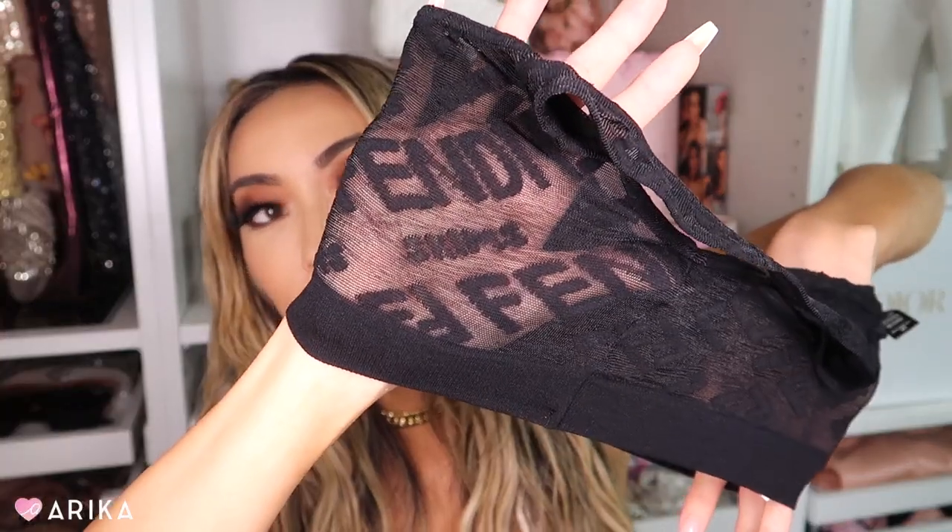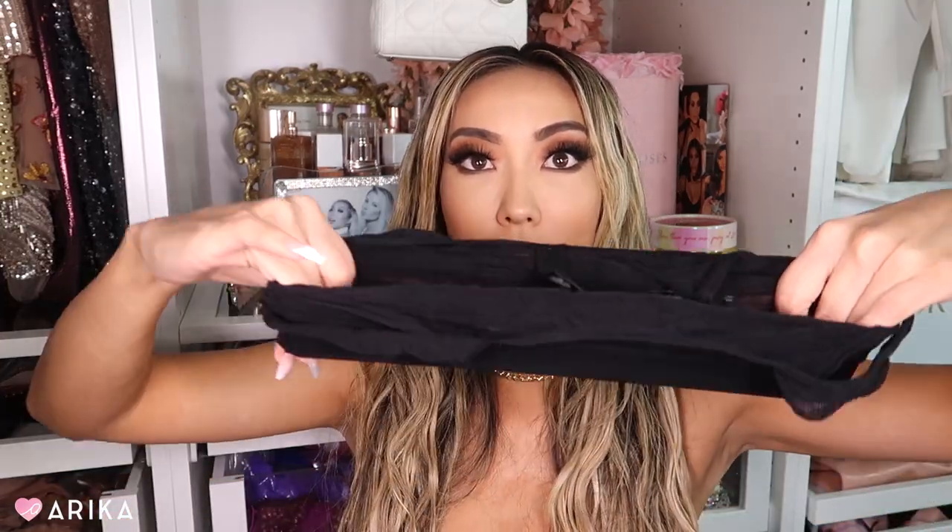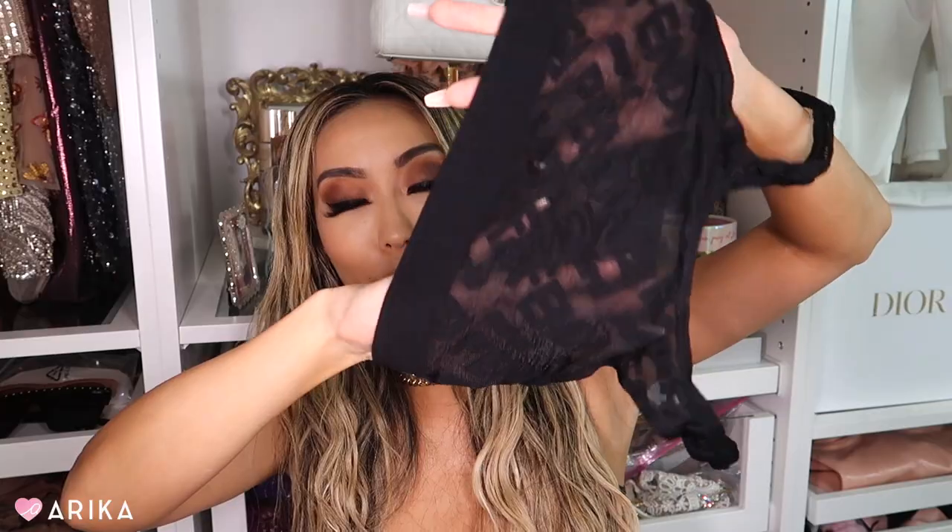I'll definitely have to wear either a bralette under or pasties, but it's so cute and actually super stretchy. I thought it was going to be really tight, but it's not. Typically in Skims bralettes I'm a small, and in the mesh styles I'm an extra extra small — so I went with extra small as a middle ground, which felt like the safe choice.